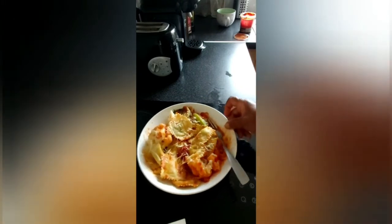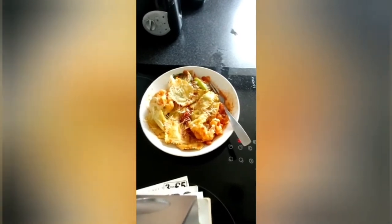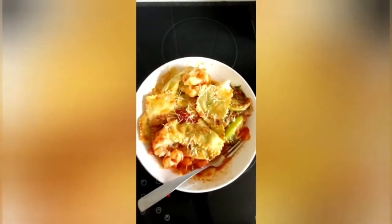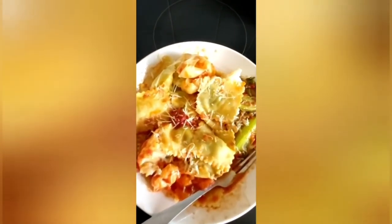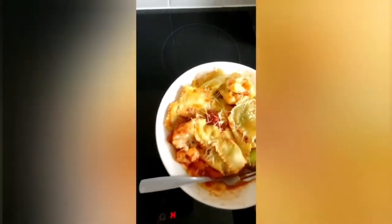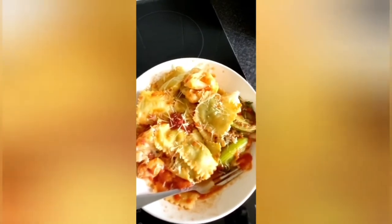So guys, I'm going to go and enjoy my lunch. Give my video a thumbs up, guys. It's really made with ricotta cheese and spinach. I put the plate under the cooker and it's still boiling — look at it, they're all melted. I'm going to enjoy it now.